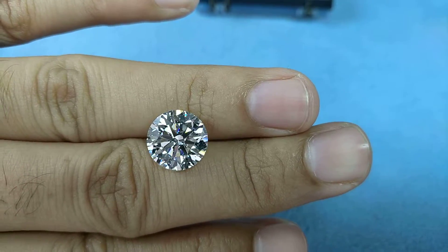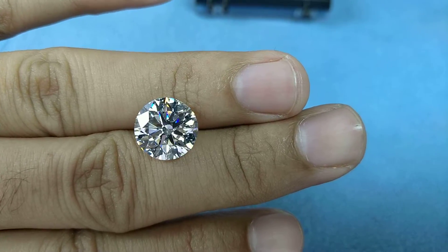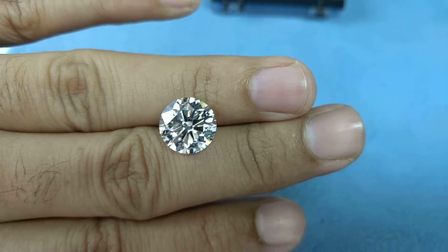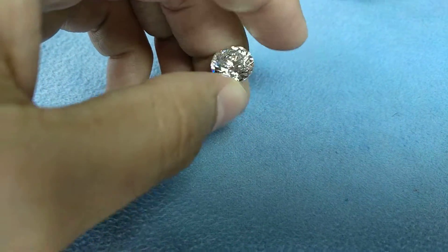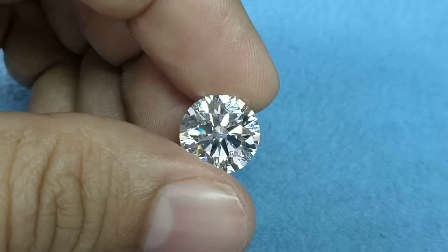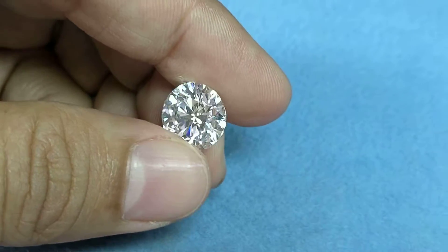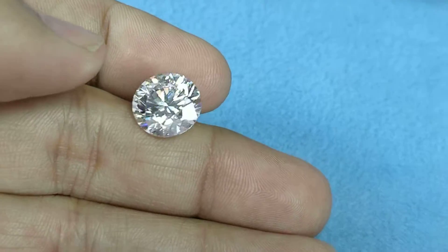How big is a round six carat diamond? This video should be a good reference for you — it's an F color. If you are searching for this type of diamond and wish to know how big they look, you can take this video as a reference. Most people are lost making the decision of how big a diamond actually looks before buying, so we give them an in-depth idea about the size, color, and clarity to help them make their buying decision.